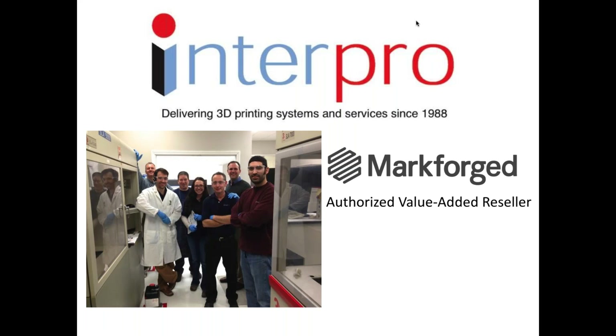Hi everybody, this is Kevin Dyer from Interpro. Welcome to our webinar on Markforged. I'm speaking to you from Glastonbury, Connecticut. We're joined today by Markforged's Veronica Diukova, who is in Cambridge, Mass, Brianna Henningsen who's in the cold north of New Hampshire, and Diana Neuzolko who's at our office in Deep River, Connecticut. Welcome everybody. I hope everybody's enjoying the holiday season and staying warm.